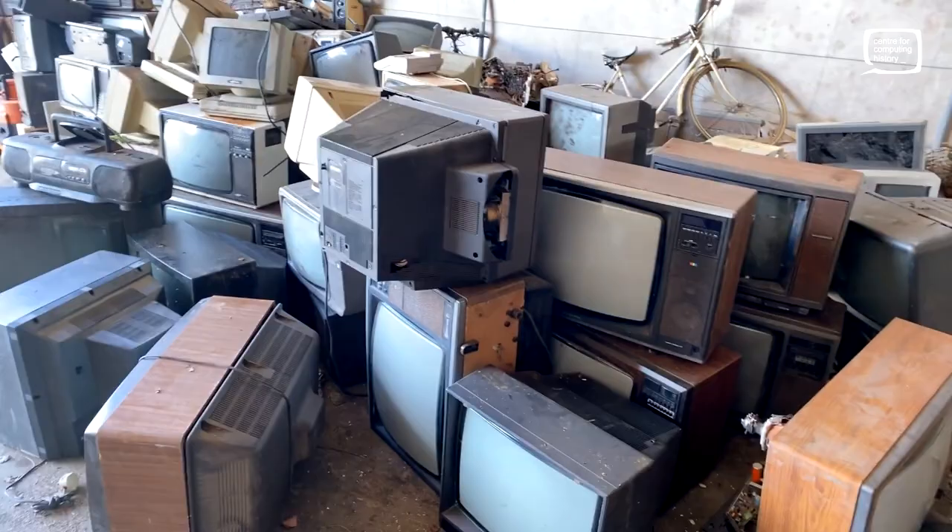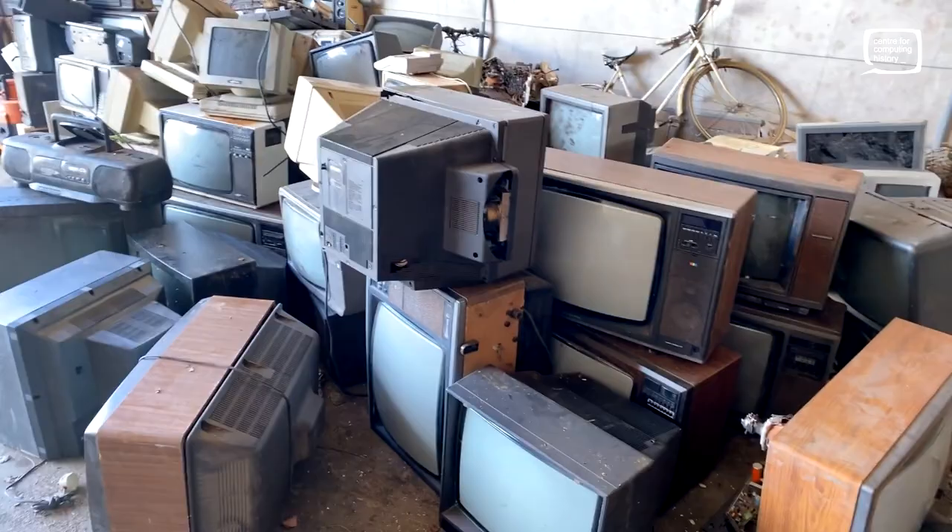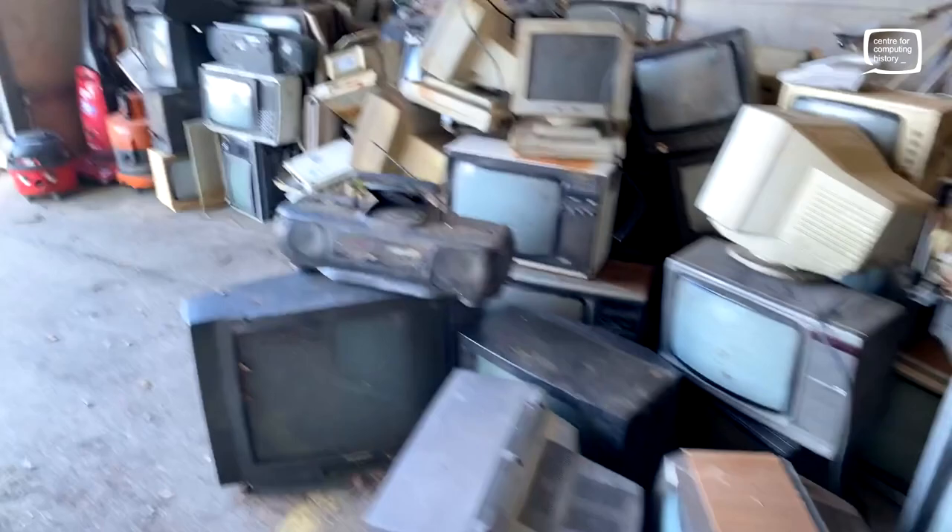Thanks for watching. I'm going to start shifting some more of this stuff and see what we can rescue. Okay, see you again. Bye-bye.